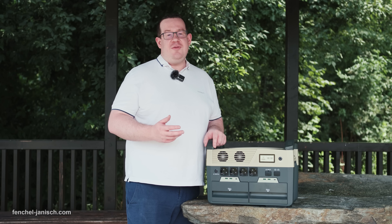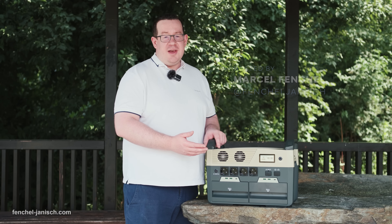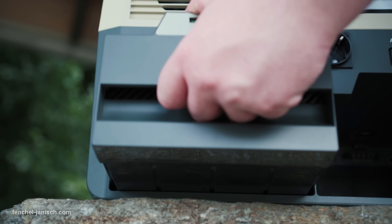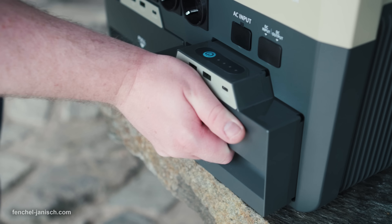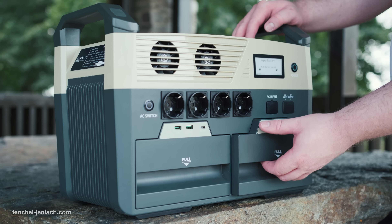The unique feature of this power station is the removable batteries. Instead of having built-in batteries, it comes with two batteries that can be ejected. Each of the two batteries has a capacity of 1800 watt-hours, and for safety reasons the batteries cannot be removed while being charged or discharged.